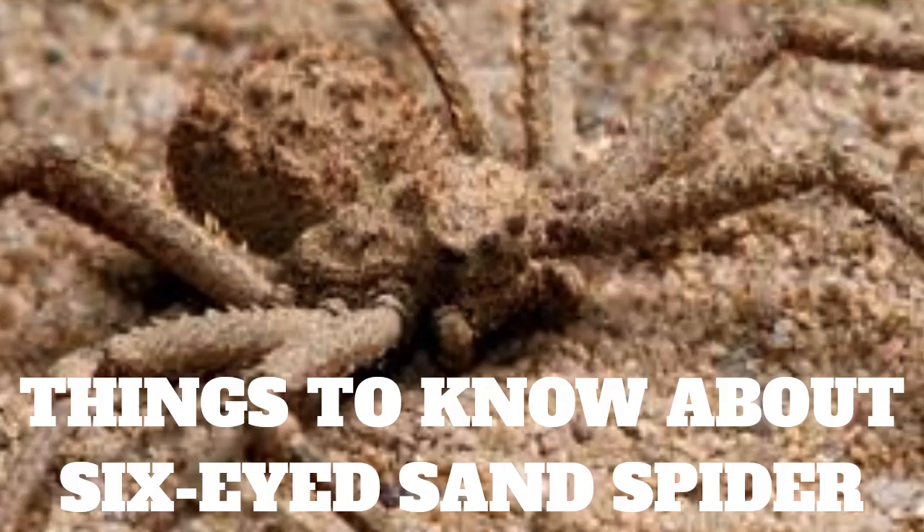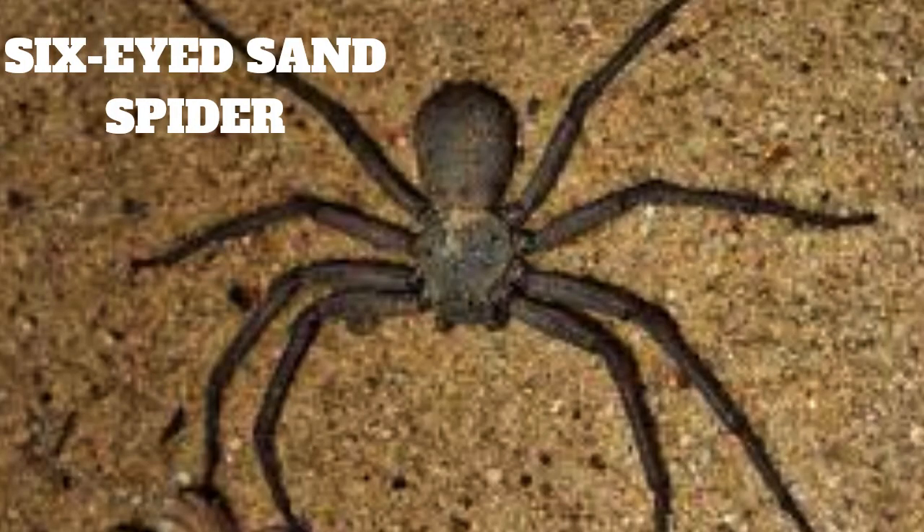Things you need to know about the six-eyed sand spider. The six-eyed sand spider, also known as the six-spotted orb weaver, is a species of spider found in various desert regions of the world, including Africa, Asia, and the Americas. The spider gets its name from the six distinctive white spots found on its abdomen.